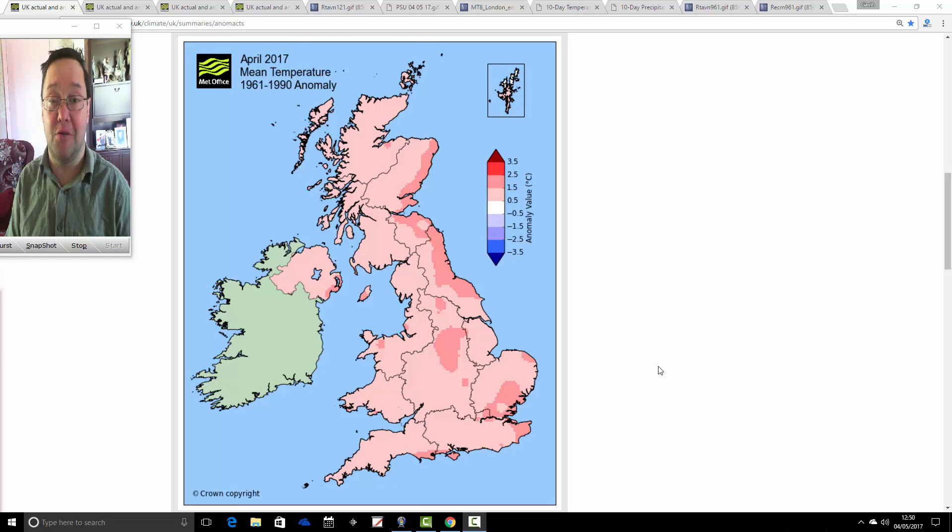Hello everyone, back to you in today's video. We're going to have a look at the weather next week, around 10 days, taking us to around the 14th of May - so going up to the middle part of the month with this update.